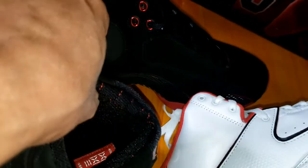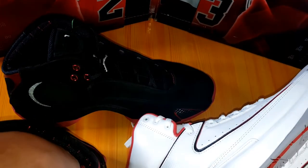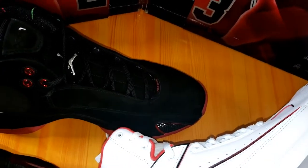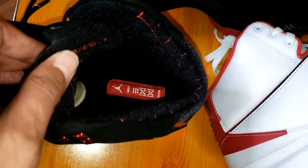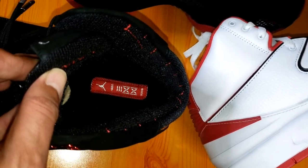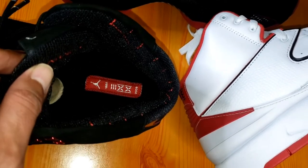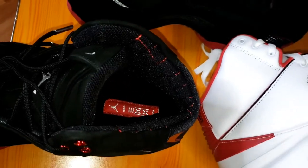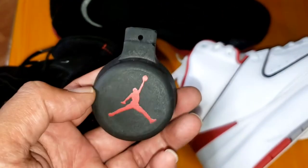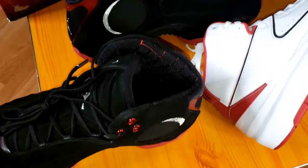Going back to that Integrated Podular System — the pods are interchangeable. It says '23' on them, commemorating the release of the Jordan 23. I believe you have to take the outsole out to swap the pods, giving you either more bounce or less bounce. Good materials overall.